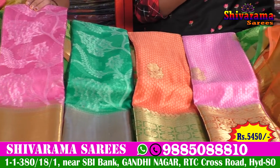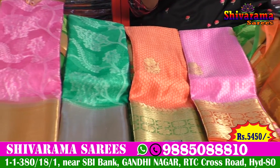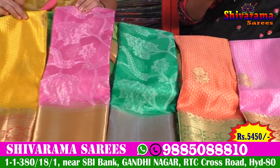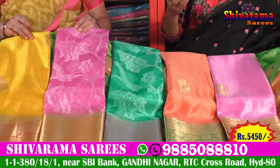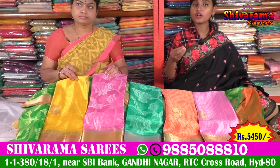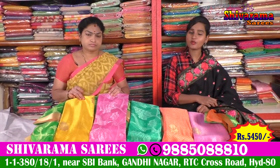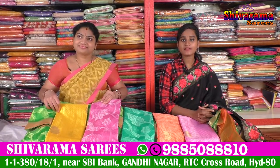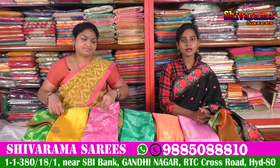They have all different wedding collections with all different colors and color choices available. Thank you so much. Friends, please watch our video, like and share the video, and subscribe to our channel.